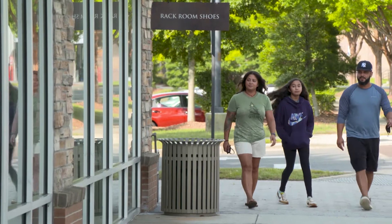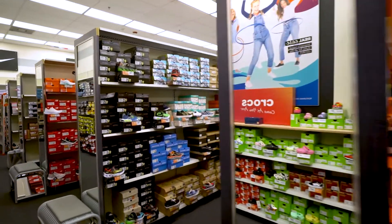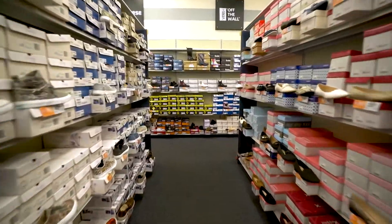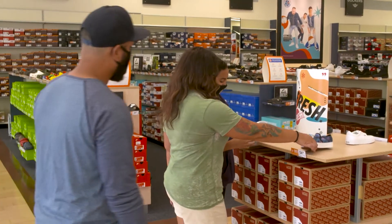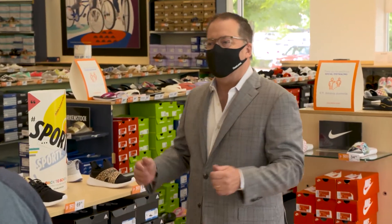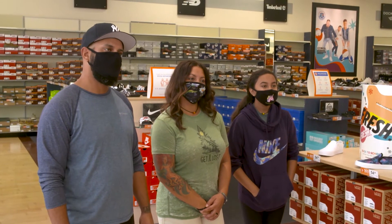Today we're happy to welcome the Pryor family to Rack Room Shoes — a chance for them to shop for more than a thousand different styles of shoes and over 20,000 pairs. They're going to have a great time choosing from our wide selection, from athletic shoes to casual shoes to dress shoes for every occasion. We're so happy to have you here. First, we'd like to thank you, Joey and Joy, for your service — so proud of what you've done.